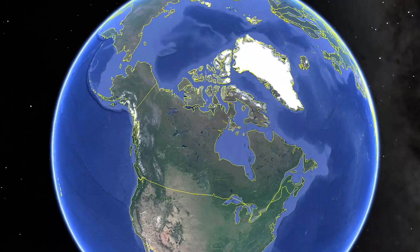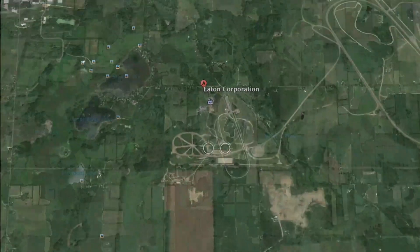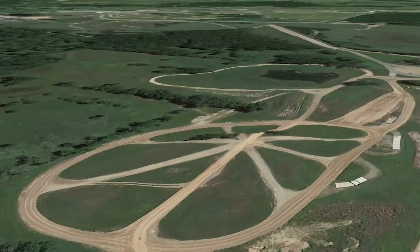Hi, I'm Jim Park. Today, we're at the Eaton Corporation's Truck Proving Grounds in Marshall, Michigan. We're going out to the off-road area of the Proving Grounds to check out PACCAR's brand new engine, the MX-11.